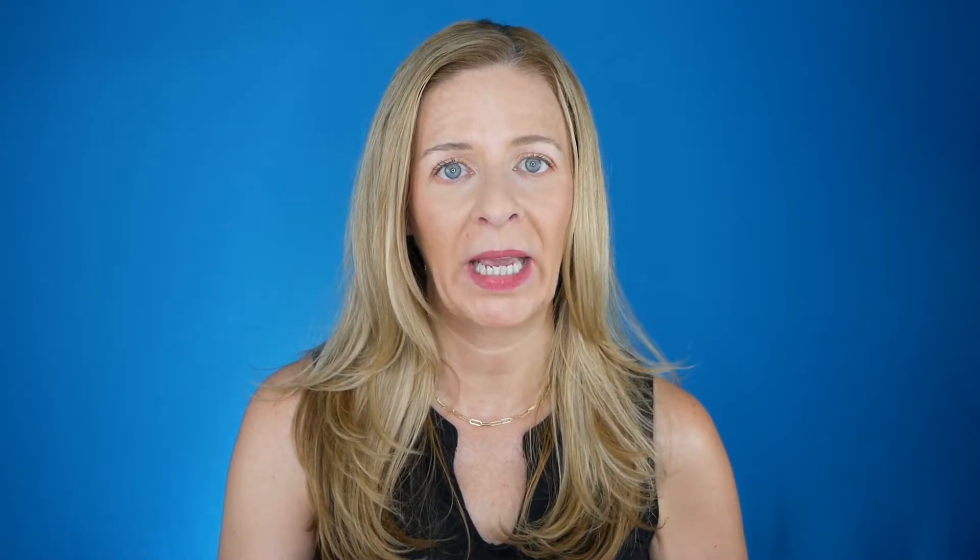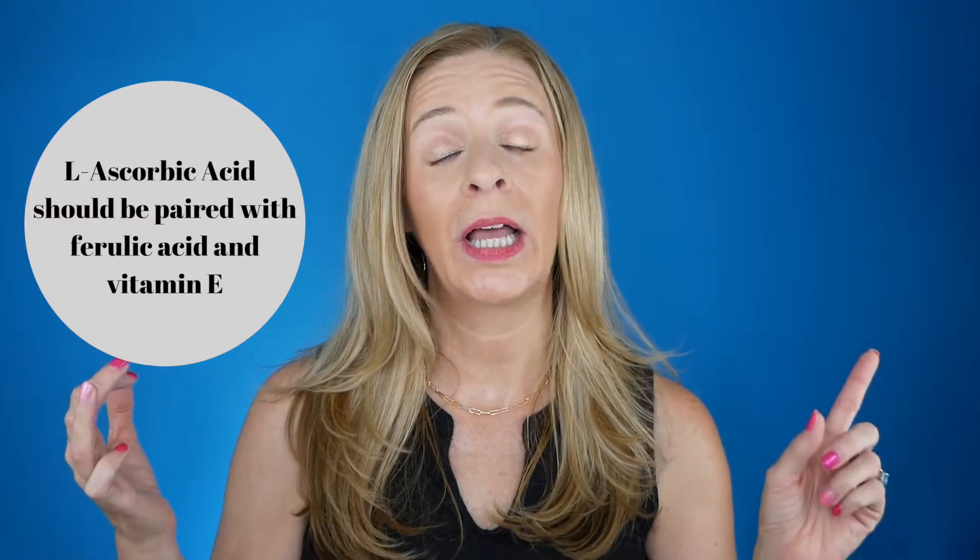Angie from Hot and Flashy did a wonderful video on L-ascorbic acids that have the pH level at the right amount, and I'll link that below. You also want to ensure that your L-ascorbic acid has ferulic acid as well as vitamin E. Those two ingredients paired with L-ascorbic acid will help the shelf stability, making the formulation more stable.